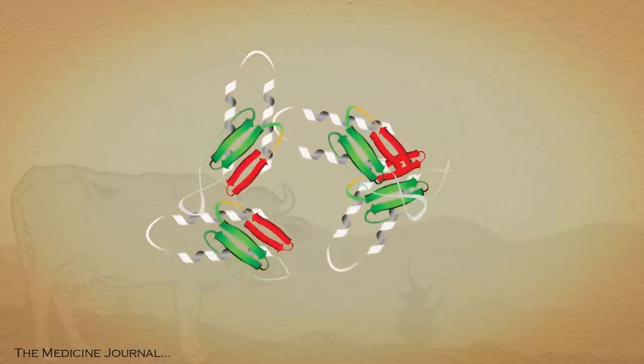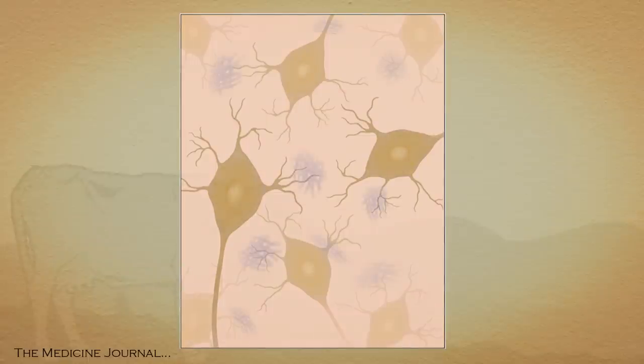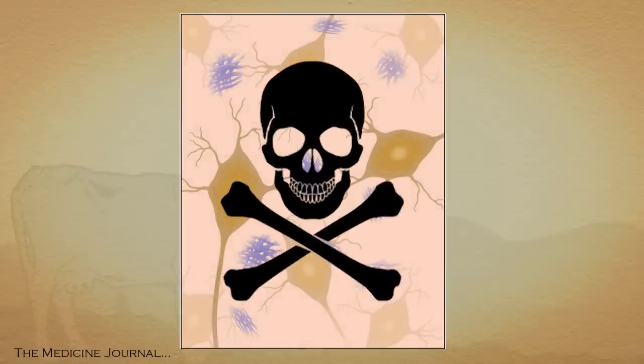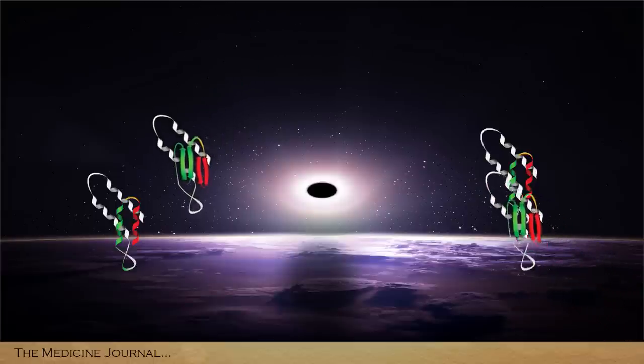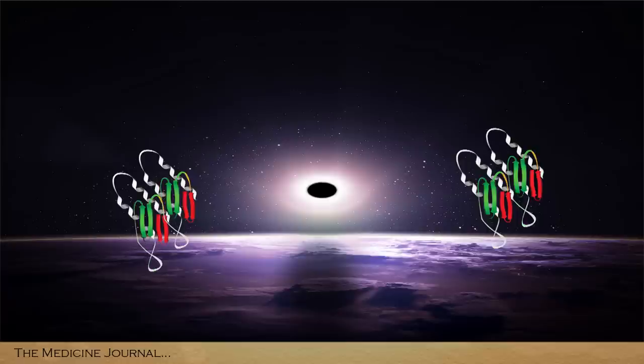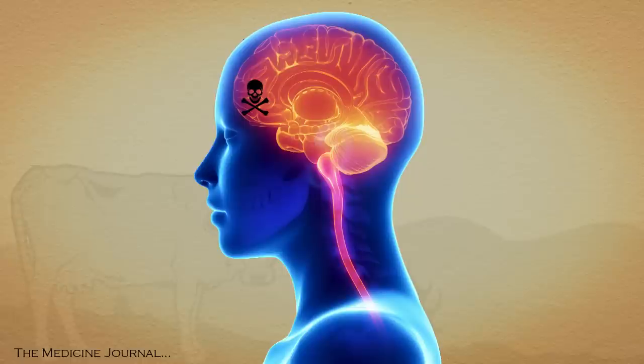Prions clump together into fibers called amyloids. Amyloids bind together on the surface of brain arteries and cells. The result is death to those cells. Prions also act like the Borg from Star Trek — they force proteins around them with similar amino acid sequences to take on their shape. All of these amyloids spread throughout the infected central nervous system, causing the numerous pockets of dead cells that lead to the tiny holes in your brain and spinal cord.